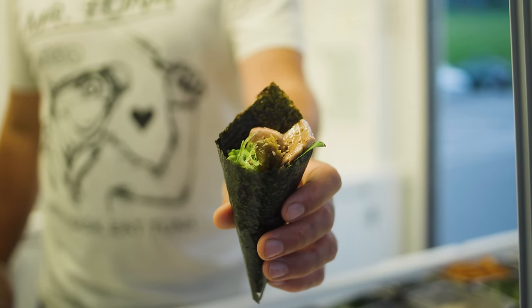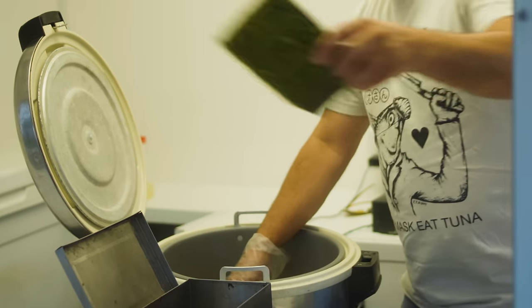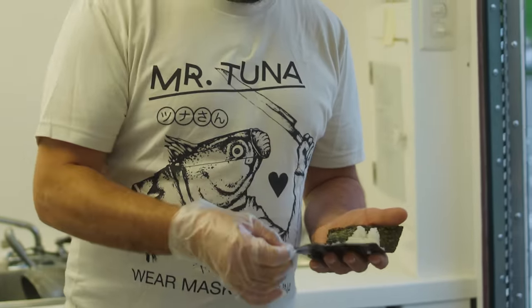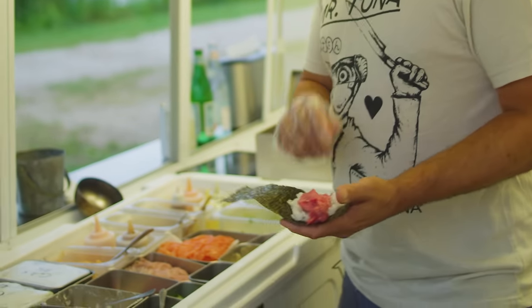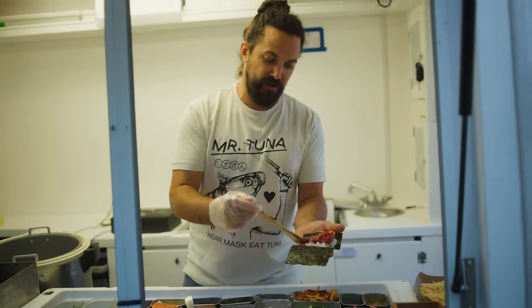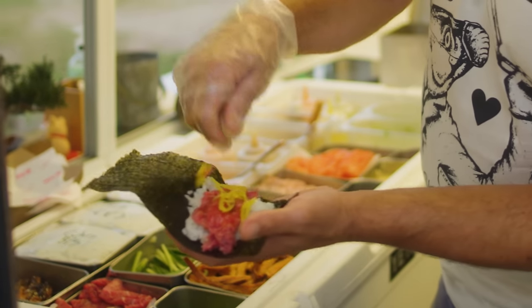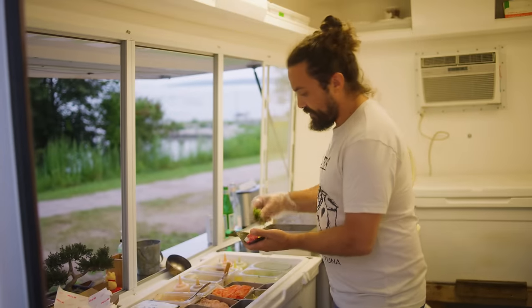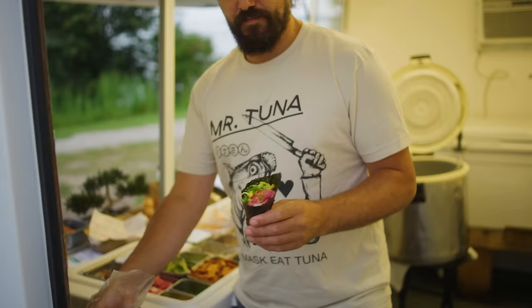And we're going to do a straight toro hand roll. Grab a piece of nori and then grab a little piece of rice — gently spread it right on there. This is some of our toro tartare, the fattiest cut of the tuna. We're going to dress it a little bit with our homemade nakiri soy sauce, throw some pickled daikon radish and a little bit of scallion, and then just twist it up into a hand roll.